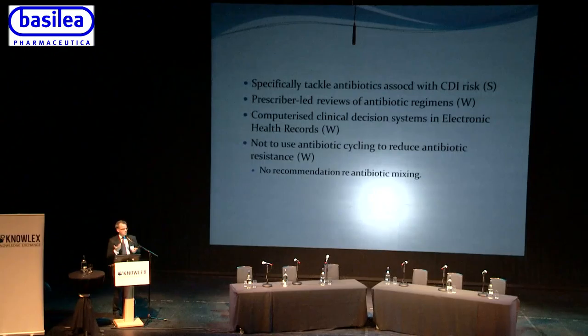Antibiotic mixing — where in an individual unit you rotate which antibiotic each patient receives for the same indication, for example ceftazidime for one patient, a fluoroquinolone for the next, a carbapenem for the next — is noted as a potential strategy, though the evidence isn't sufficient for a formal recommendation. The theory is that mixing agents reduces the selection pressure of any single agent driving resistance.